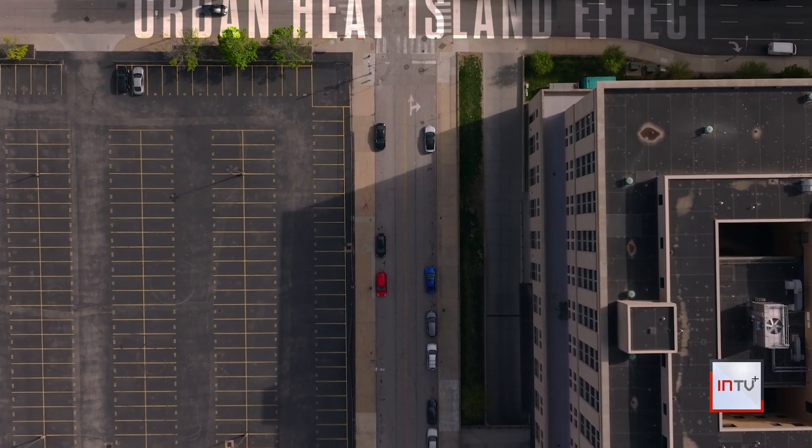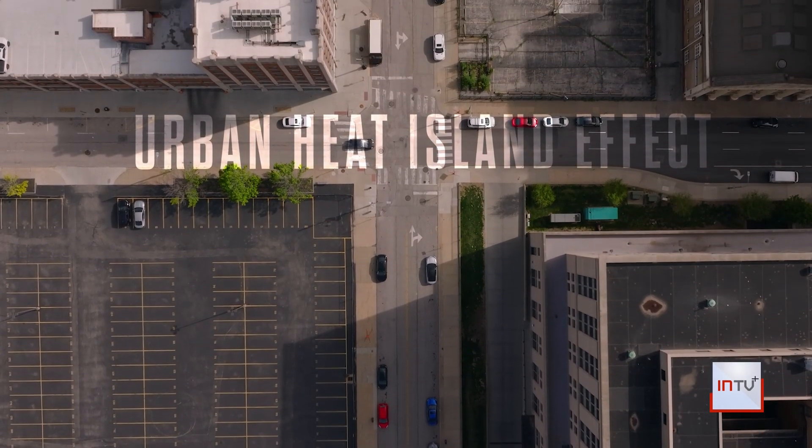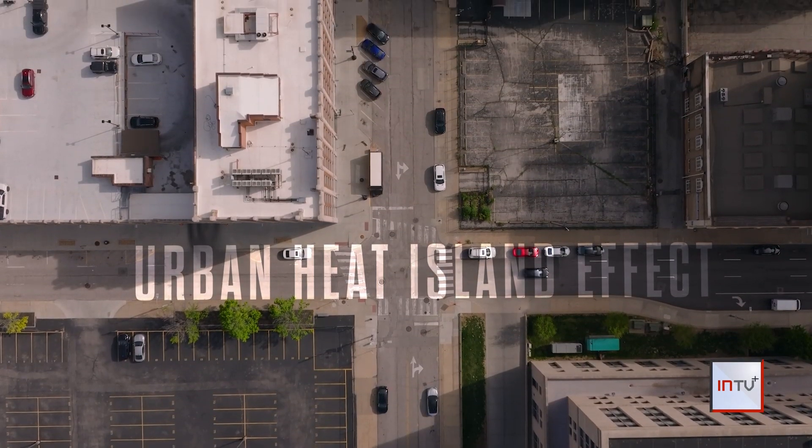Since pavement covers a large portion of U.S. cities, it can contribute to higher temperatures during the day and less cooling at night — something called the urban heat island effect. To combat this temperature surge, cities from Maryland to California are testing specialized roadways. Reporter Kristen Crowley investigates whether cooled pavements are making a difference.